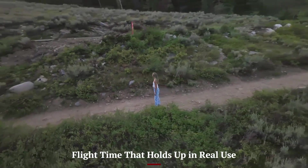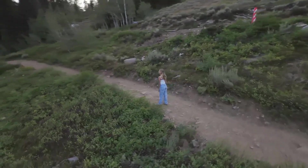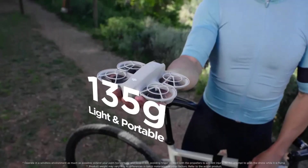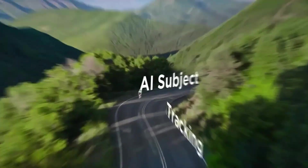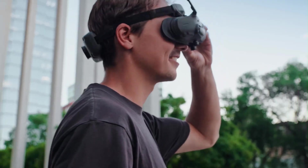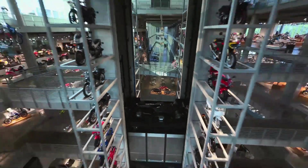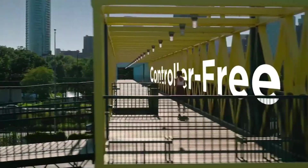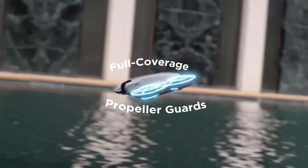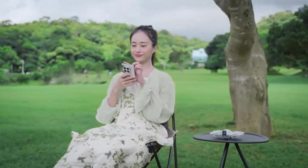Flight time that holds up in real use. DJI claims up to 38 minutes of flight time, and in real-world conditions you'll reliably get 30–32 minutes per battery, even with moderate wind and camera use. That's a solid step up from the previous Neo model and puts it ahead of many similarly sized drones. Charging is also faster now with USB-C PD support, making it easier to top off between sessions. You'll still want a spare battery or two if you plan longer shoots, but overall the endurance here feels dependable. Unlike some smaller drones that die out too quickly, the Neo 2 is ready for longer storytelling sessions.